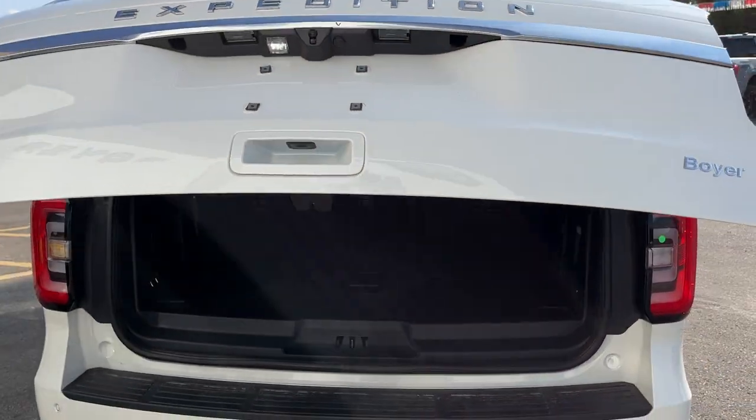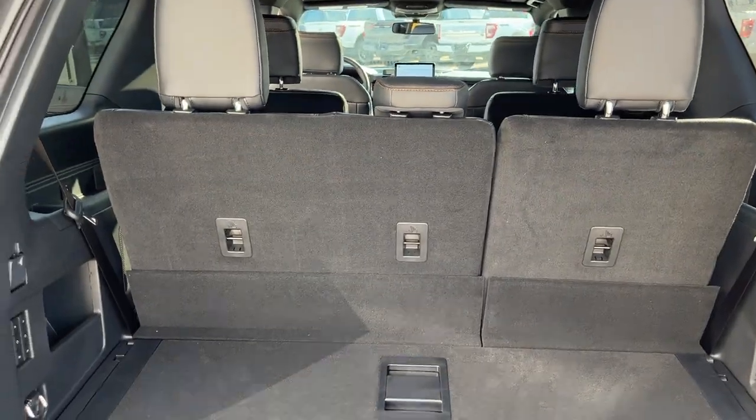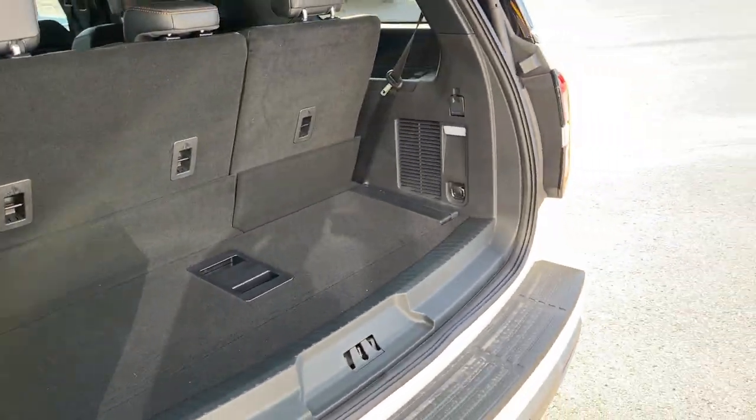You have your reverse camera with a washer as well. It is a power tailgate that you can open and close from the key fob. Back here you do get plenty of storage, and you can fold down all the seats for even more. The buttons to do so are here, so be sure to check out the photos for that.